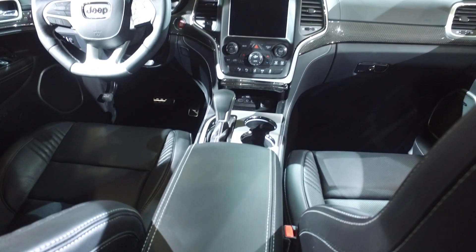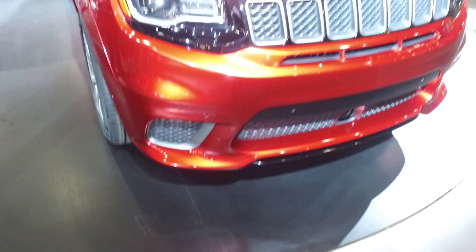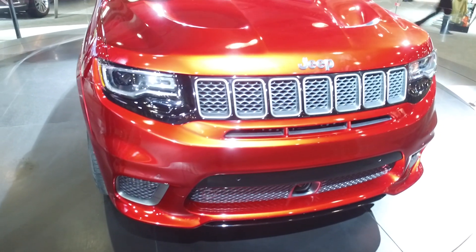But they didn't forget practicality. It can still tow up to 7,200 pounds and it has multiple drive modes so it can still deal with mud and snow like any other Jeep.